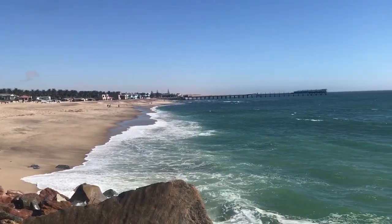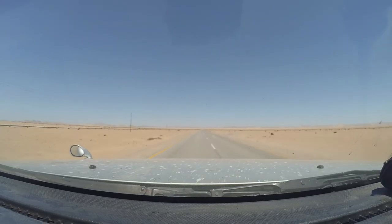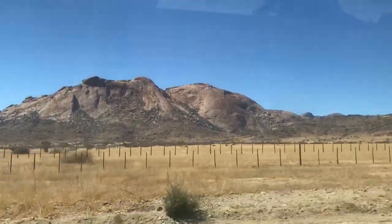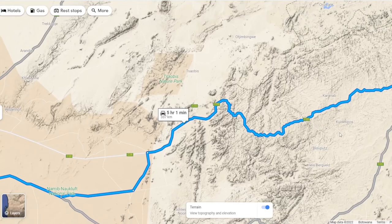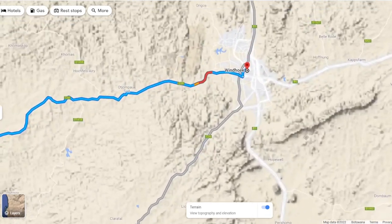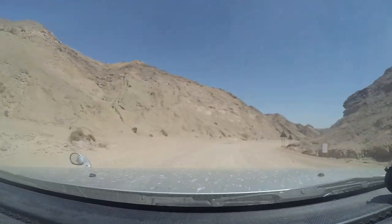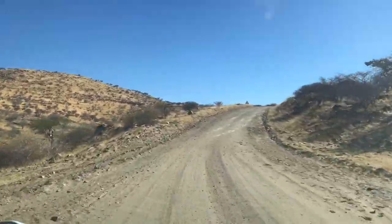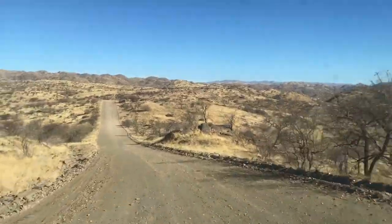After several days on the coast, we again turned east and started traveling back inland. Our trip was coming to an end, but we still had one last stop planned — Windhoek, Namibia's capital city. We took the less-traveled mountain road from the coast towards Windhoek, which was a long but beautiful drive through some very scenic surroundings.